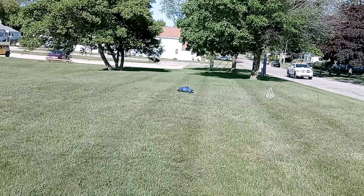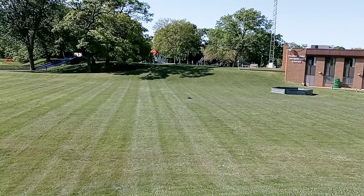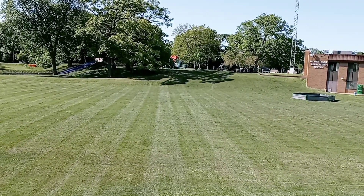Have you seen any other videos on this machine? They do some major bashing on this. This is mild compared to what we've seen done.